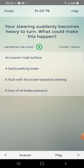Your steering suddenly becomes heavy to turn. What could make this happen? Options: an uneven road surface, a faulty parking brake, a fault with the power assisted steering. Answer: a fault with the power assisted steering — third one.